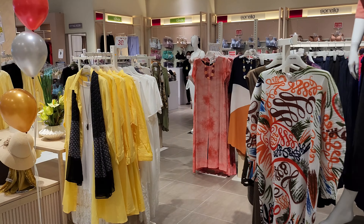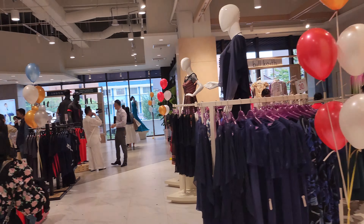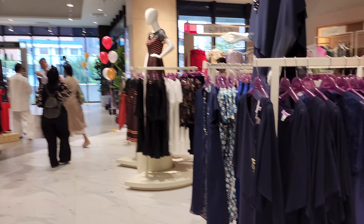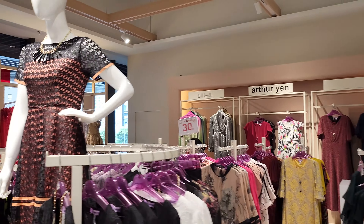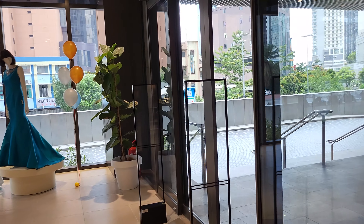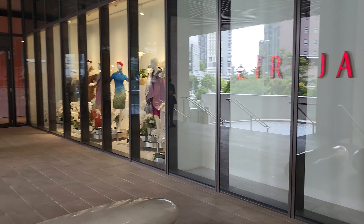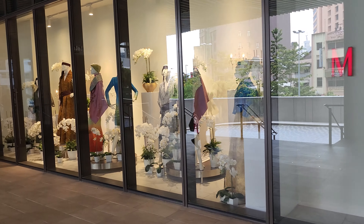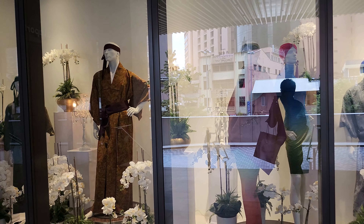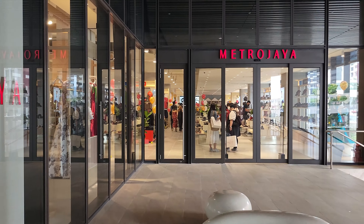As you can see, there are really various ladies clothing brands over here — it's really huge. So you have all these, and there's After Yen, Bill Keef. Something cool for this outlet is this side glass display where some of the Bill Keef collection is being displayed.